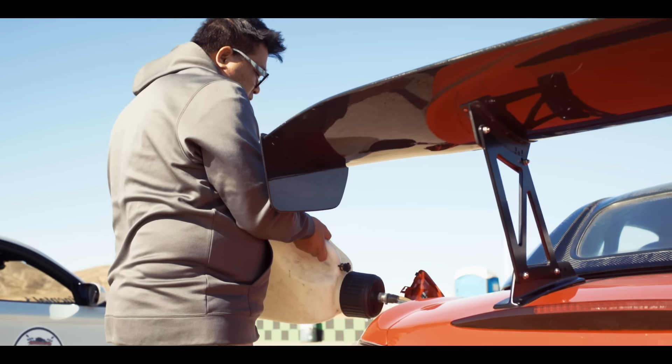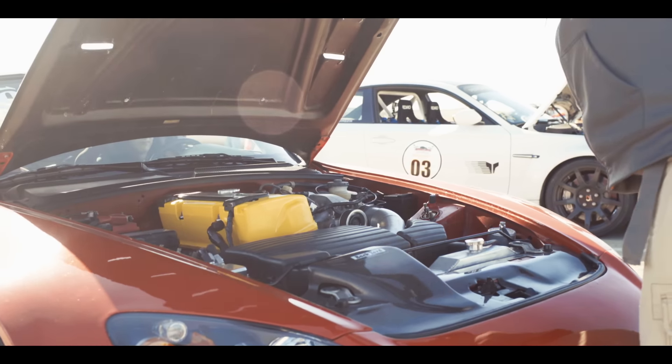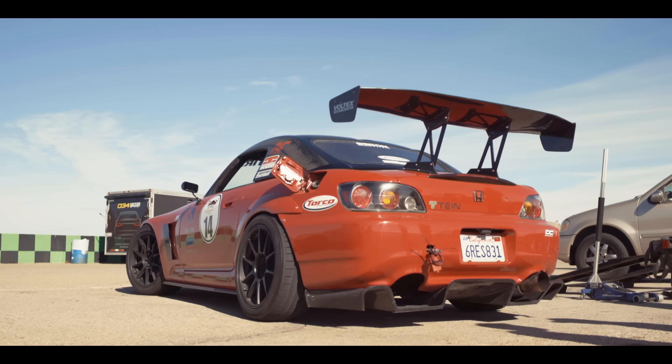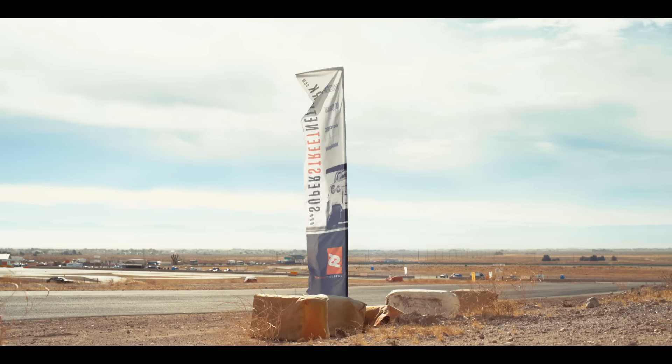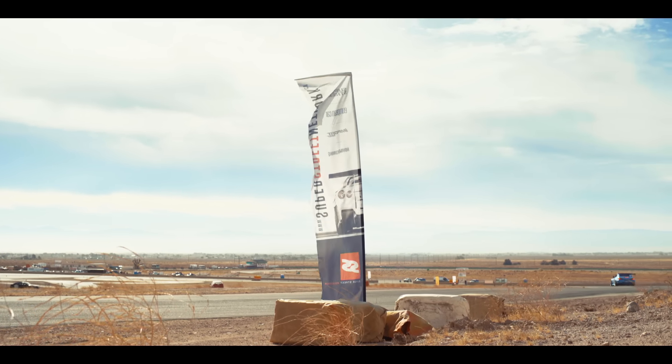We're in a 2006 Honda S2000, it's probably tracked about once a year. This year we put a K24 in — first time on the track. It's supercharged, it's got custom wheels that we make, coilovers, and Voltex aero.